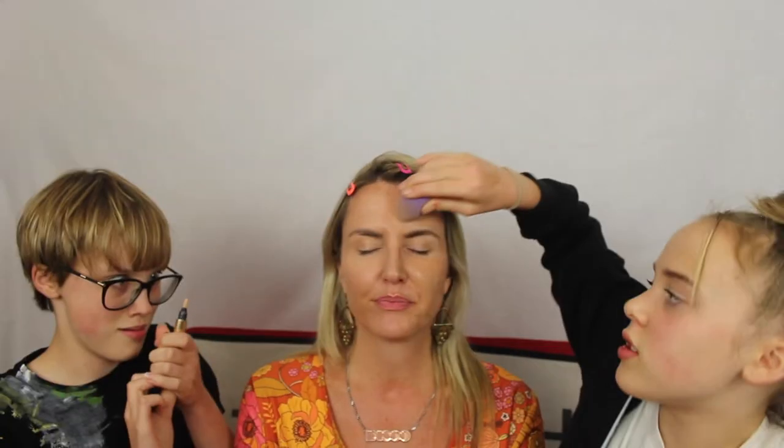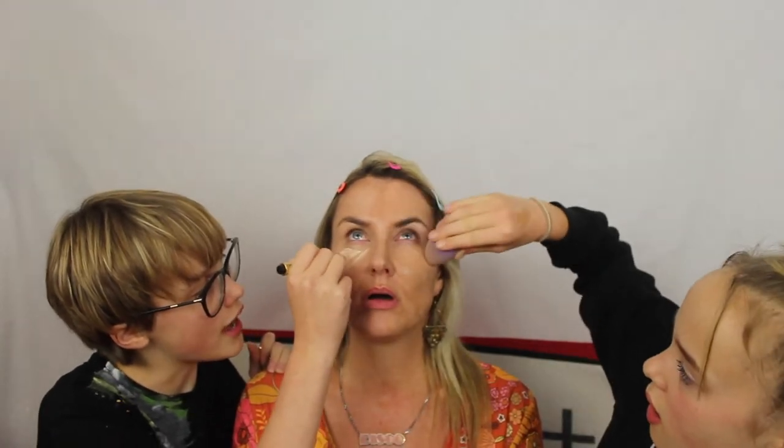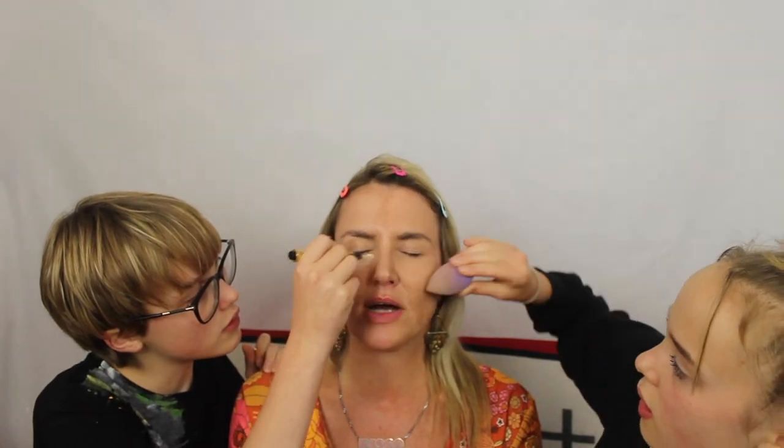I feel like I am being pampered by my girls. This is very, very nice. I'm just using the beauty blender to blend out the foundation that I dotted on in a triangle. So that would get rid of all my dark circles, Lizzie, yeah? Yes.